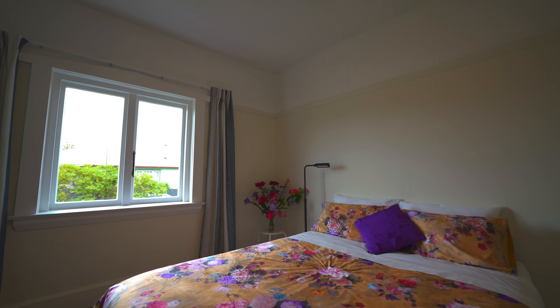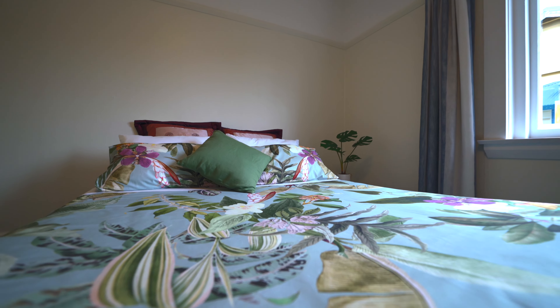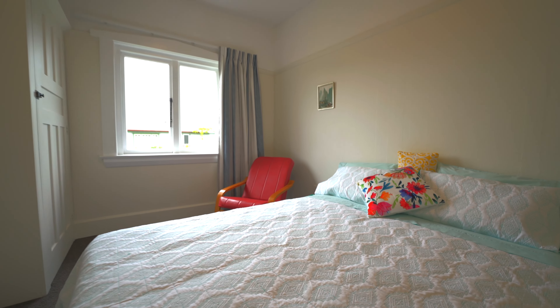While it has four bedrooms, there is also plenty of living space with a large open plan kitchen living area and a second separate lounge.